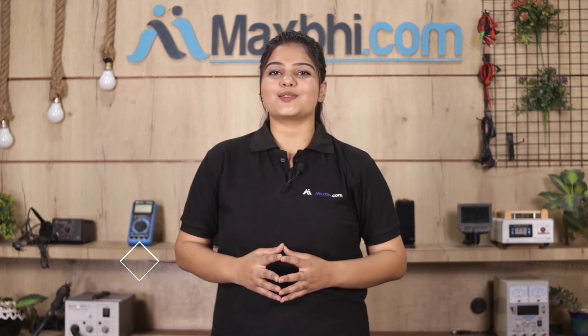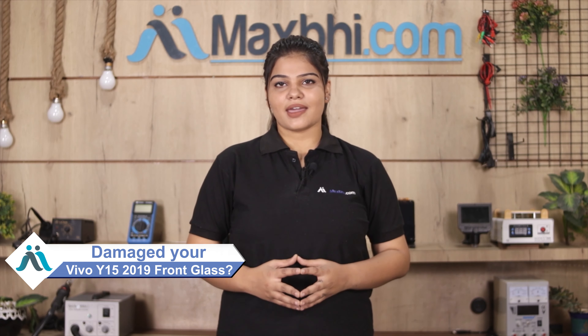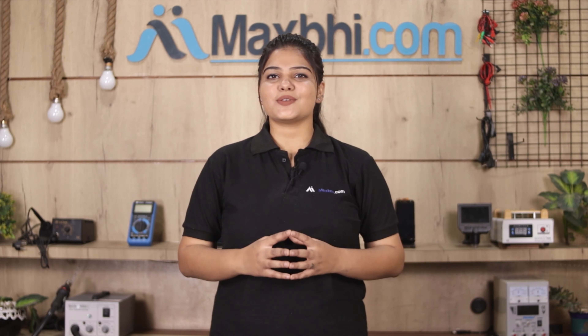Hi friends, this is Lucky from MaxBee.com. The Vivo Y15 front glass is damaged — worried about the high repair cost of your smartphone?